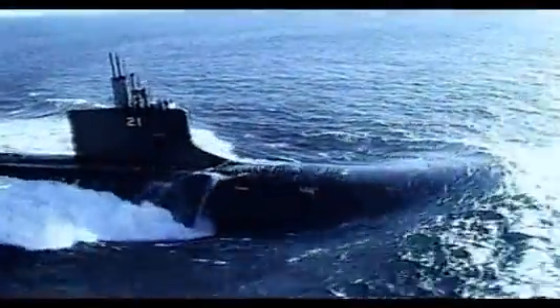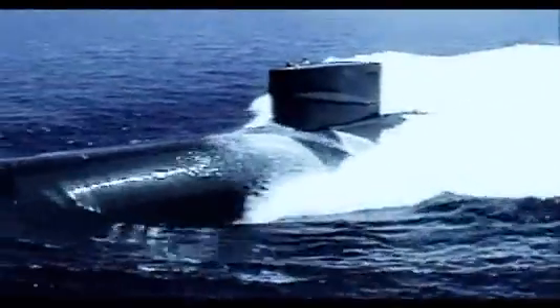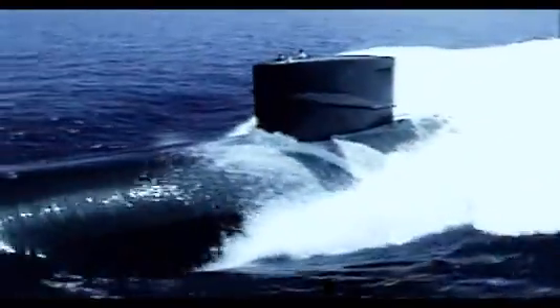The United States submarine force is the finest in the world, boasting technological superiority in speed, mobility, stealth and weapons delivery. With the number of foreign submarines increasing yearly, our superiority upholds our preeminence in the undersea battle space.